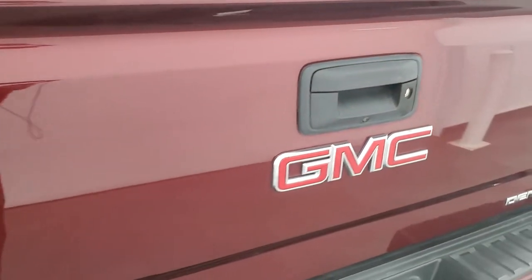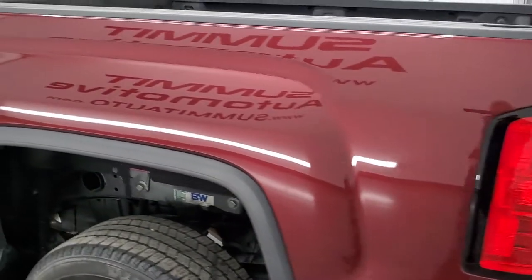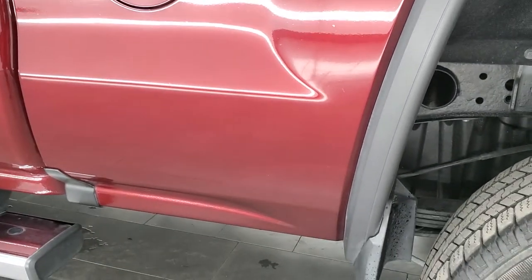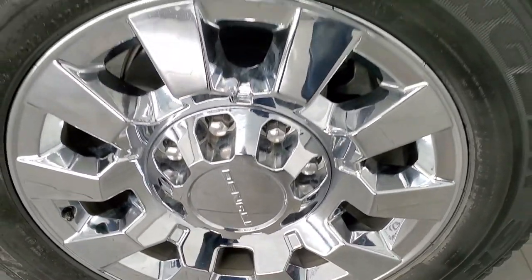Tailgate shuts nice and solidly and as you go around to the driver's side, just as clean as that passenger side. Driver's side box looks really good and for full disclosure this back rim is in excellent shape as well.